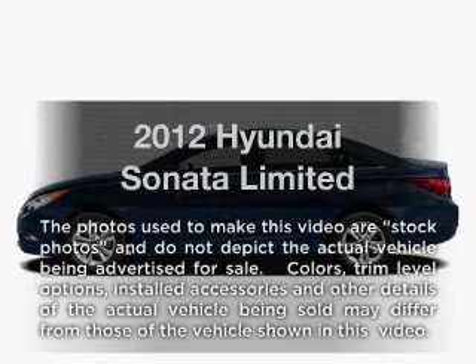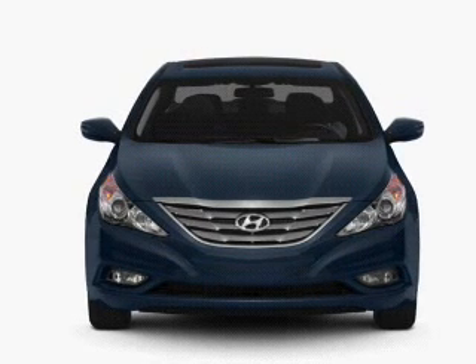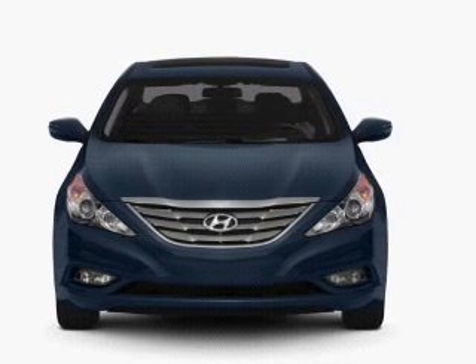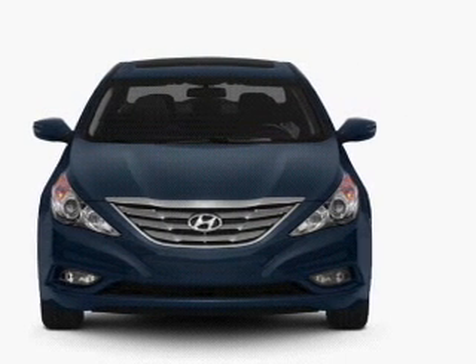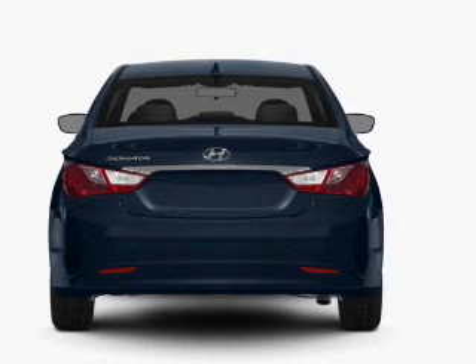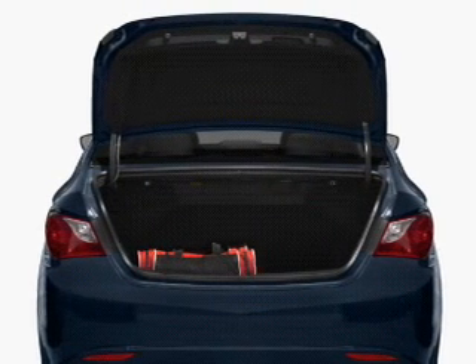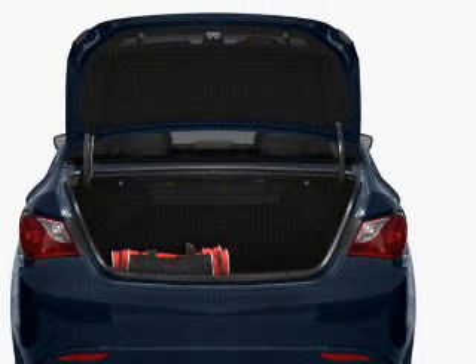Imagine yourself in this 2012 Hyundai Sonata. If you're looking for a first-rate auto, this one could be yours today. With an efficient four-cylinder engine connected to a smooth-shifting six-speed automatic transmission, you will appreciate the safety feature of anti-lock brakes. Power and reliability are a great combination, and this vehicle has both.